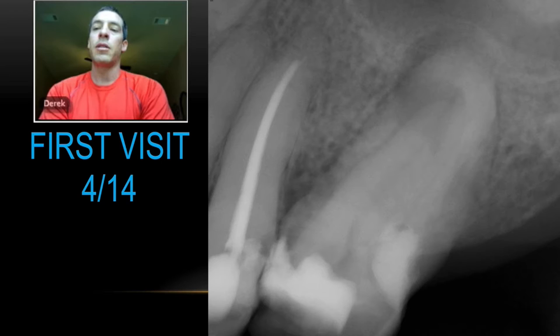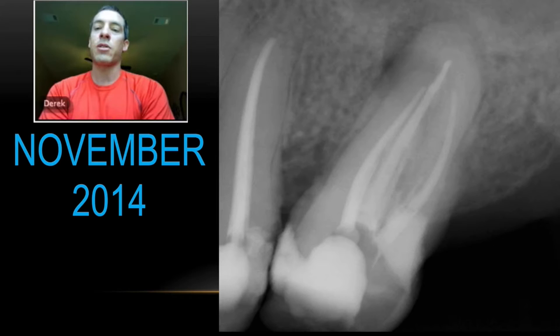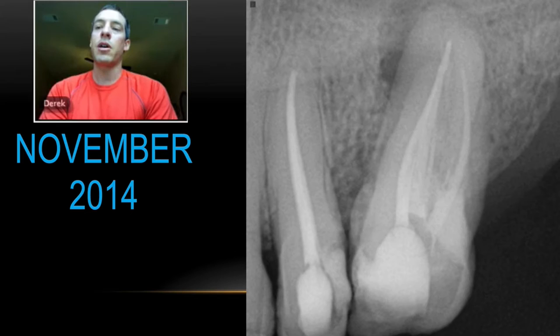Going back through the x-rays: the first visit was in April of 2014 and endo had not been completed at that point. Here are a couple of initial radiographs before the tooth received its initial therapy, and this was after the therapy — the first day I saw this patient in November of 2014. You can see the radiolucency, which was what he presented with along with the swelling. It looks short-filled, especially on the palatal. So we took the cone beam, and from it you can see a large lesion basically around where the palatal and the distal roots are together, extending all the way to the mesiobuccal root. In between the distal buccal and the palatal canal, you can see basically a black area — that's an isthmus.